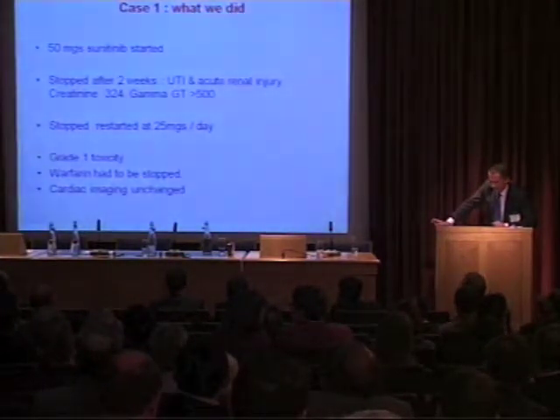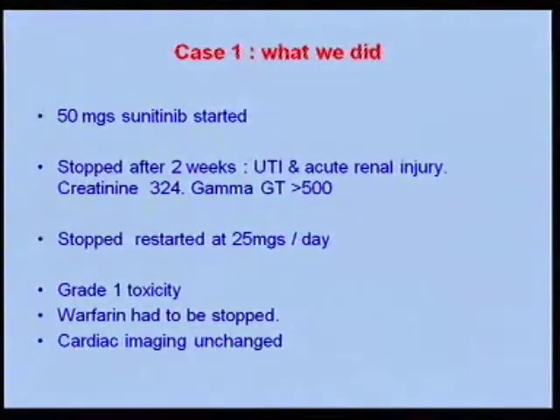We started him on sunitinib eventually. He had an acute renal injury with a high creatinine and gamma GT all over the place. It was stopped and restarted at a lower dose, and his warfarin was stopped. It illustrates that these drugs are not without serious risks — they can cause serious problems when initiating treatment.